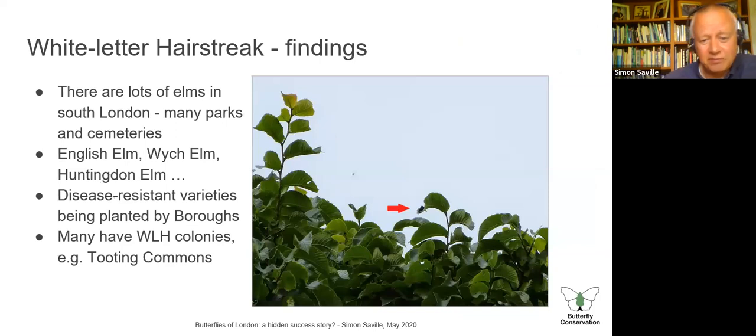What did we find? There are a lot of elms in South London — in many parks, cemeteries, and even street trees of various types. There are quite a lot of disease-resistant varieties planted by the boroughs, partly post-Dutch elm disease and as part of regeneration programmes. Most of these elms have white letter hairstreak colonies. At Tooting Common in South-West London there are at least 30 stands of elms, largely thriving, and white letter hairstreaks are on many of them — certainly a locally important colony. Tooting Common is also very good for purple hairstreaks.